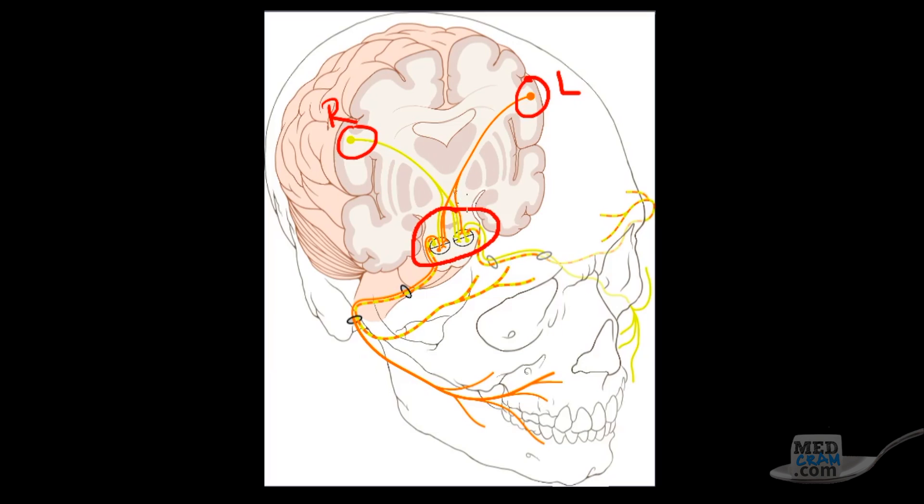The innervation going contralateral — so the left going over to the right — is seen in both the upper and lower divisions. However, here's the key: the right-sided input from the upper motor neuron crosses and goes only to the upper division. The same flip occurs on the other side. The right upper motor neuron comes down going to both the right and left nucleus, and the left comes down going to both as well. The effect is that both upper divisions of the lower motor neuron receive bilateral input.